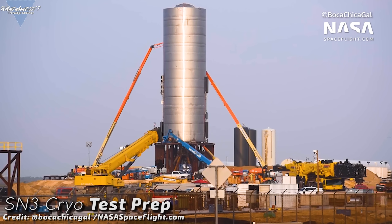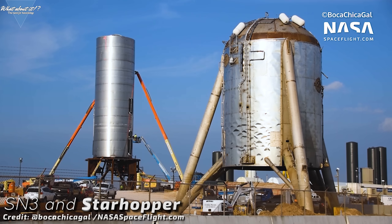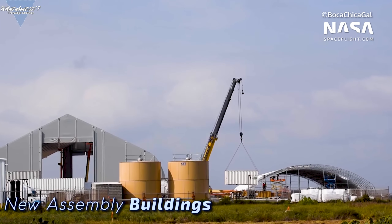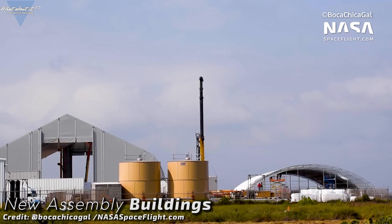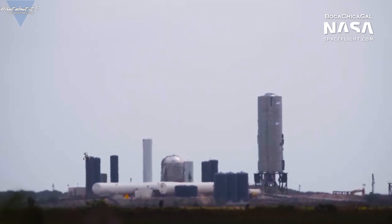Everything was prepared: FAA clearance, FCC permit, a NOTAM for the local airspace — same as back in 2019 when we saw Starhopper fly. There were lots of improvements on Serial Number 3 as well. The build quality made a huge step forward again, with more and more buildings at the construction site making it easier for SpaceX to keep up an improved build quality.